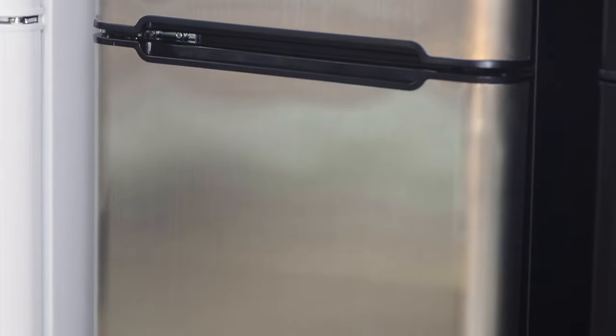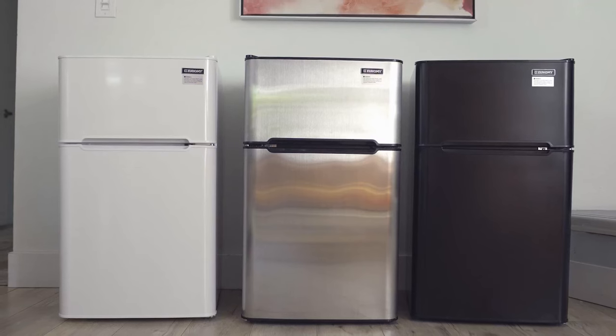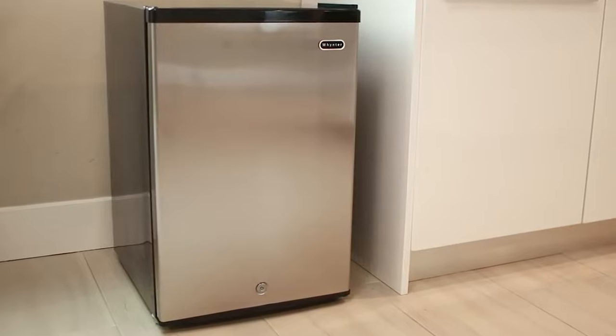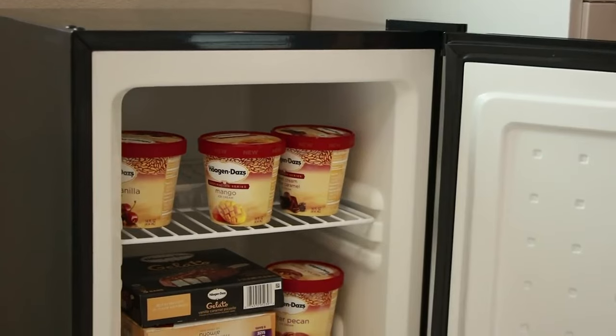A mini-freezer offers an ideal solution for smaller spaces where a standard size freezer won't fit. It can be an optimal choice for offices, garages, entertainment rooms, dorm rooms, and other locations in which space is limited but you still require a freezer to keep foods cold.